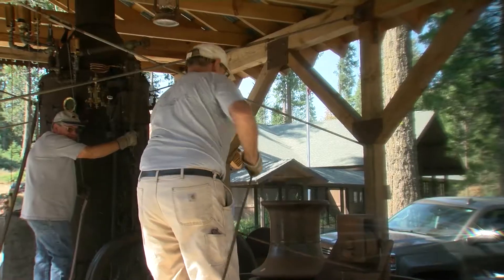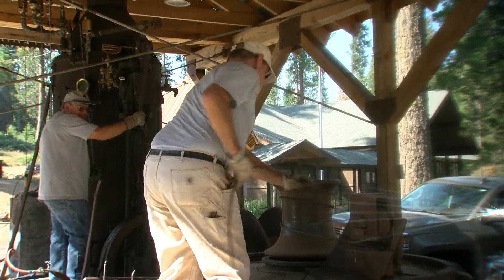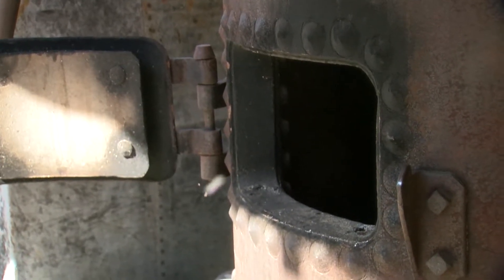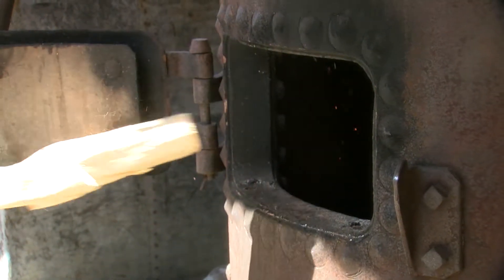The machine behind us is a 1908 Goldbeer steam logging machine, and its purpose was to pull logs through the forest so that they would eventually be transported to the sawmill. This steam engine operates essentially by a wood fire boiling a kettle full of water, creating steam.